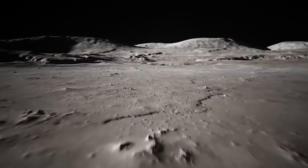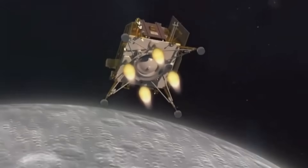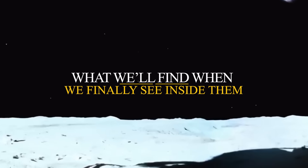Because the moon might be hiding the perfect shelters for humanity's next home. The question isn't whether these structures exist. The question is what we'll find when we finally see inside them.